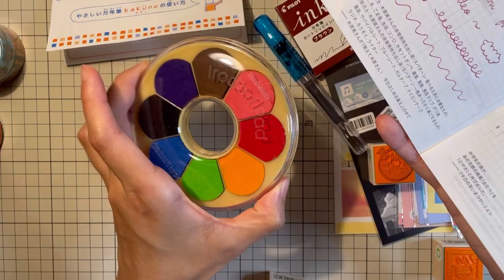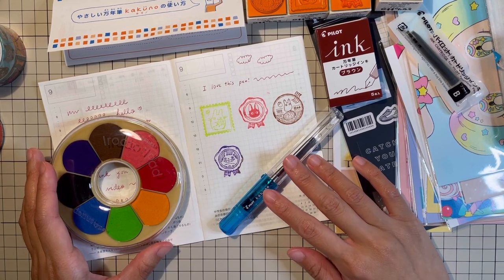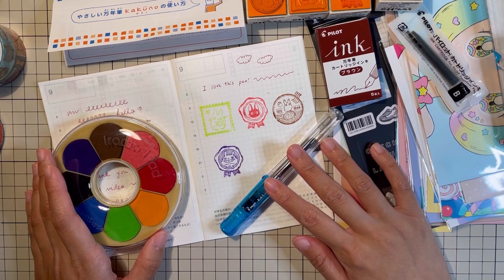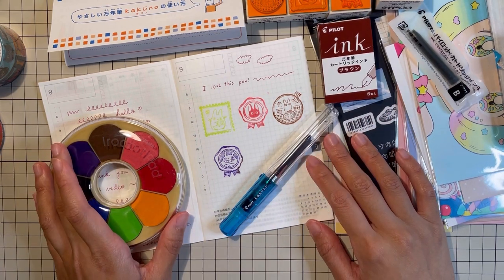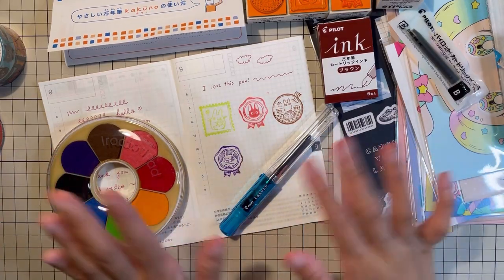Okay guys, I think that is all for this chatty stationery haul video. I hope you enjoyed it — I love discovering new stationery items I haven't tried before. If you enjoyed this one, please don't forget to leave a comment, like, subscribe, and share. Thank you so much and have a great day or night wherever you are — bye-bye!